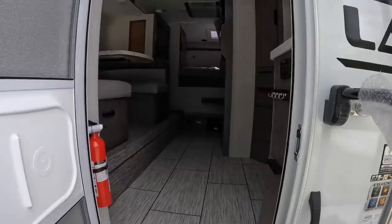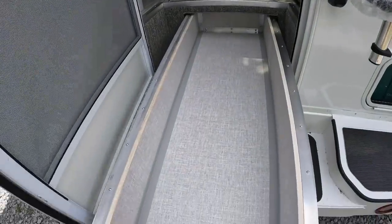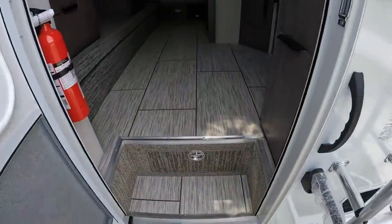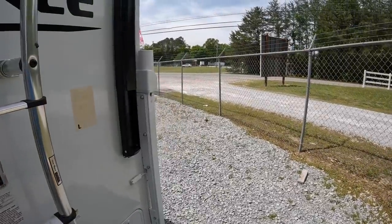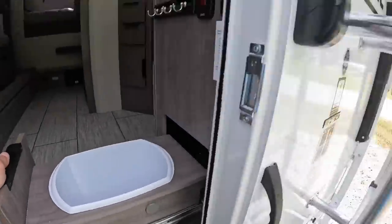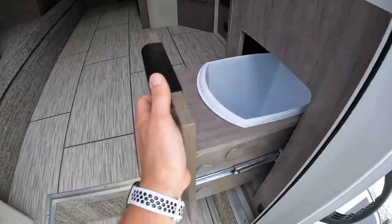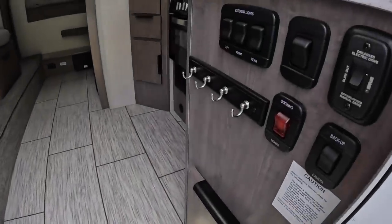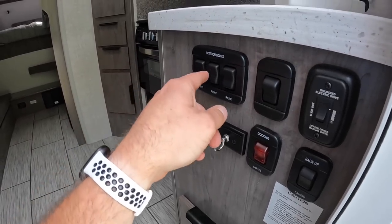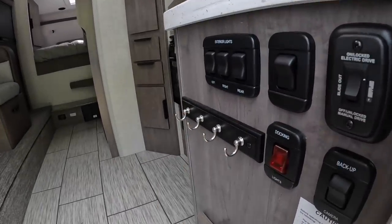We're going to start on the inside of this one. Immediately when you walk in you've got the basement pullout door — look how big that is. I actually owned one of these in the past; this is where I put all my fishing tackle. Over here to the right, you've got a built-in trash can right when you walk in. Soft-close doors, a key rack, and right here you have all your exterior lights, entry light, docking lights, backup camera switch, and slide-out switch — everything's right here, very convenient.